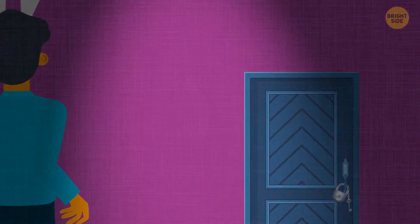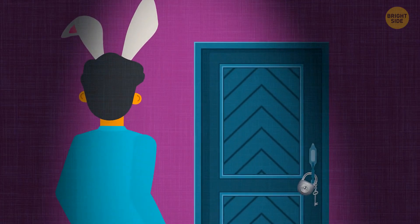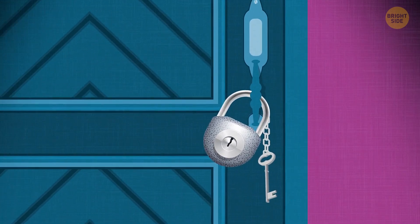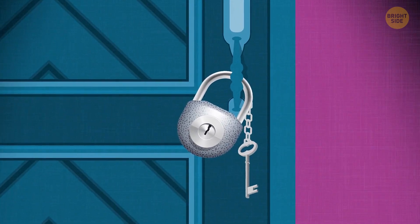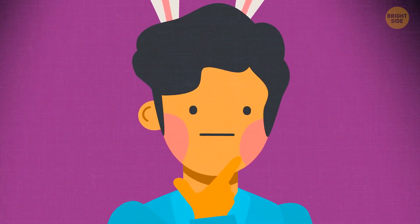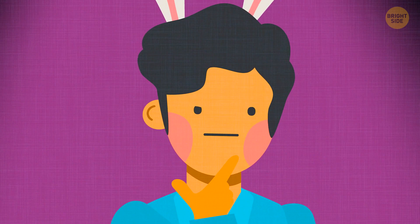The door opened and Vincent got into a dimly lit hall. There he saw one more door, but this time both the lock and the key were hanging together on the same chain. But after examining this system for a couple of seconds, the guy understood he wouldn't get out this way. Why?